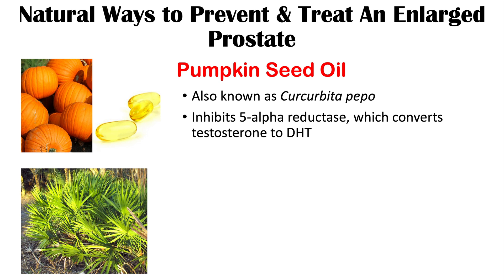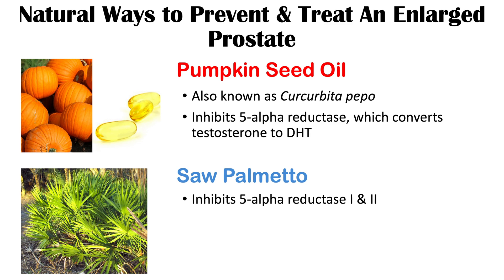From the same article, saw palmetto is also known to help with symptoms of an enlarged prostate and possibly to treat and prevent it. Saw palmetto inhibits 5-alpha reductase 1 and 2 and also inhibits the binding of testosterone to androgen receptors. It has multiple effects and very good evidence to support its use in preventing and treating an enlarged prostate.